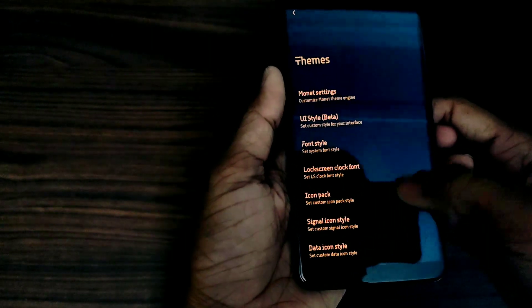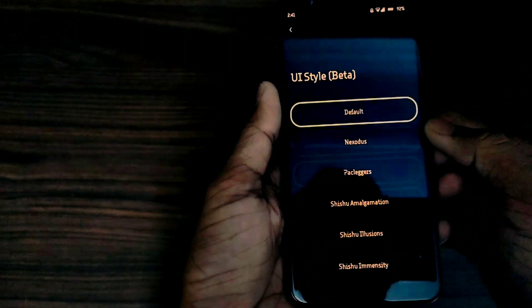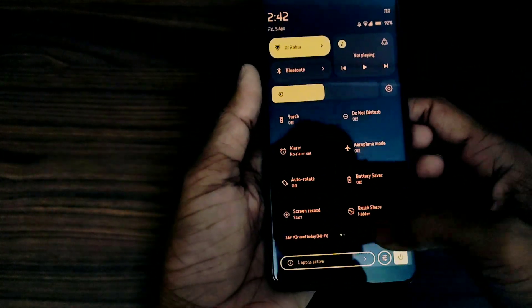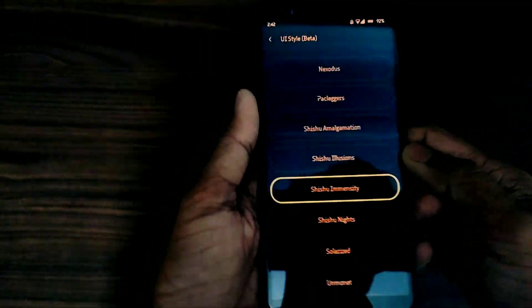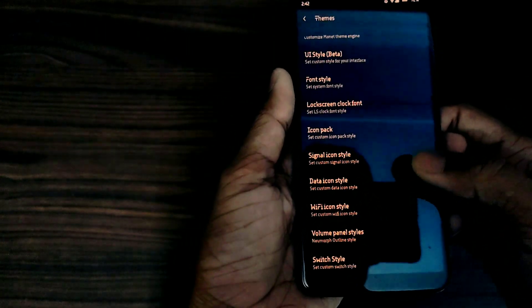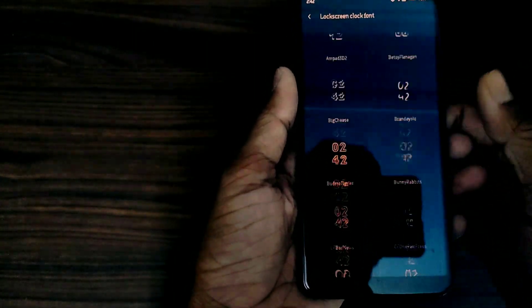The next interesting thing is the UI style. You can change the whole UI using these settings, although it is currently in beta. You also get an option for lock screen font styles, so you can change the lock screen fonts to whichever you like.